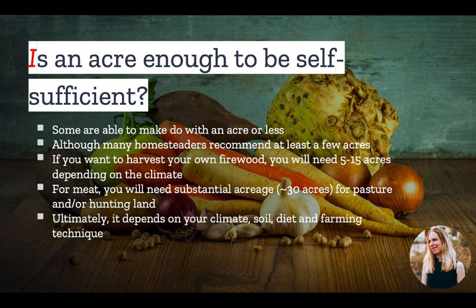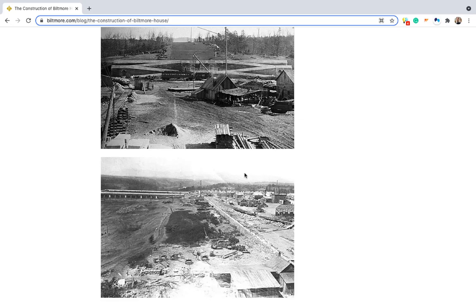But ultimately, the amount of land you will need depends on your climate, soil, diet, and farming technique. But now that we've defined the acre, let's return to the Asheville buying spree.